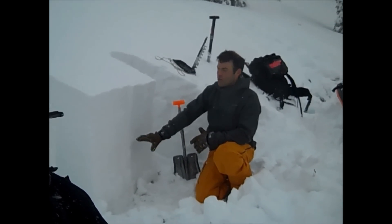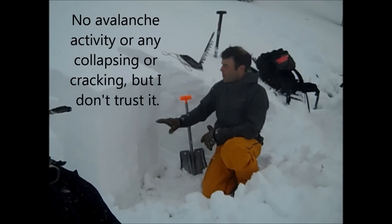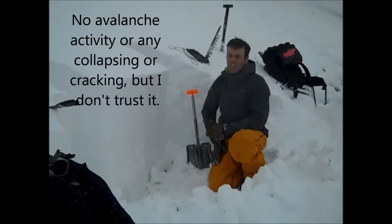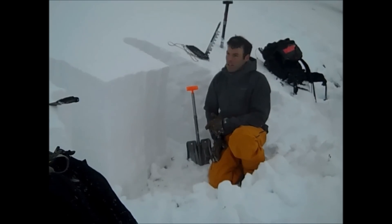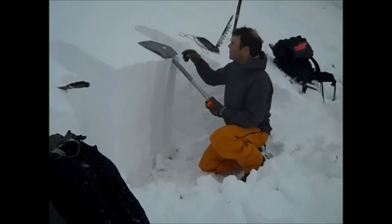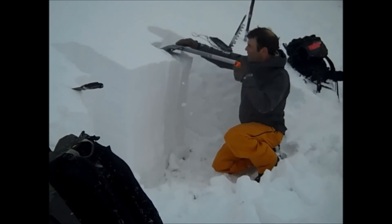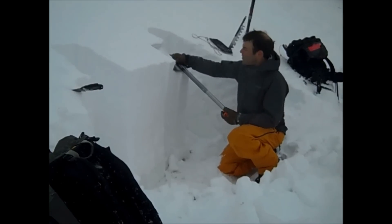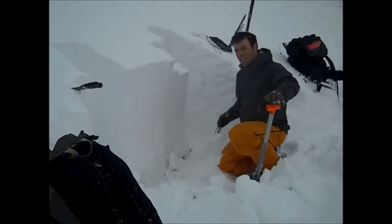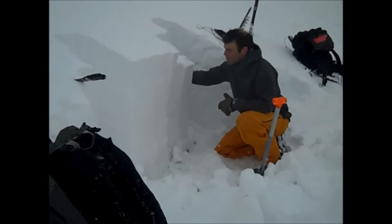We stopped and dug another pit and found this surface hoar. It doesn't seem to be too reactive, but definitely something to be heads up about, mainly because it's propagating across in our stability test and it could definitely cause an avalanche. So here we'll do an extended column and see what it does. That's ECTP — it propagated all the way across on 11.